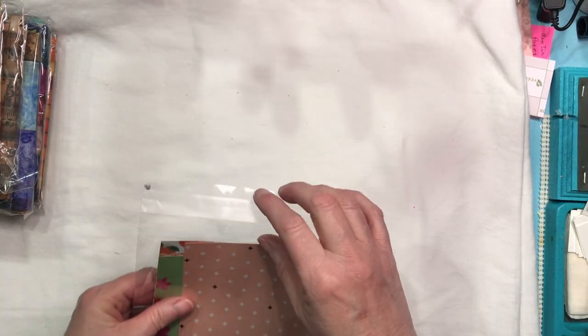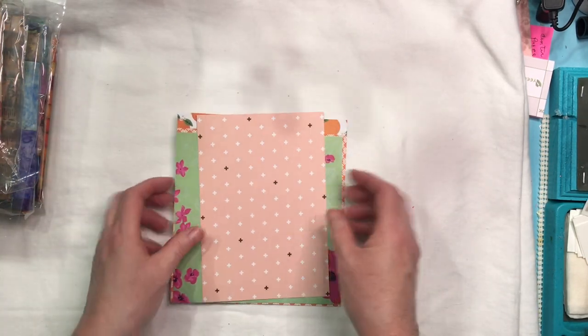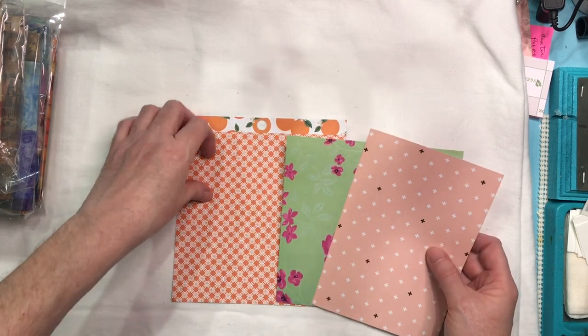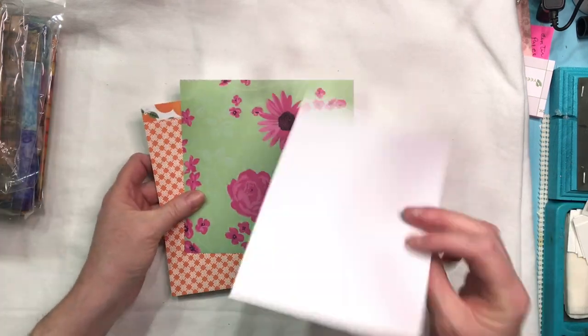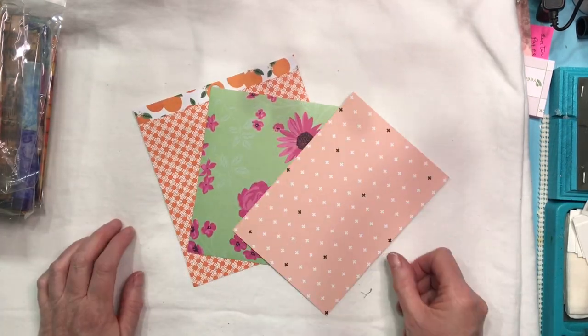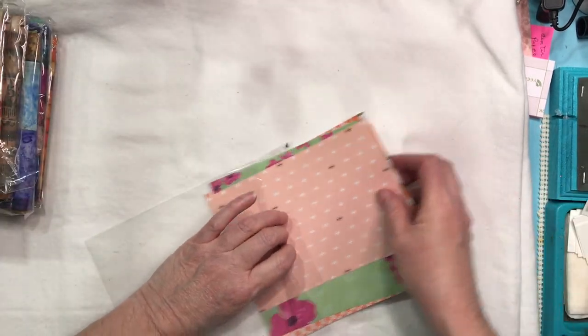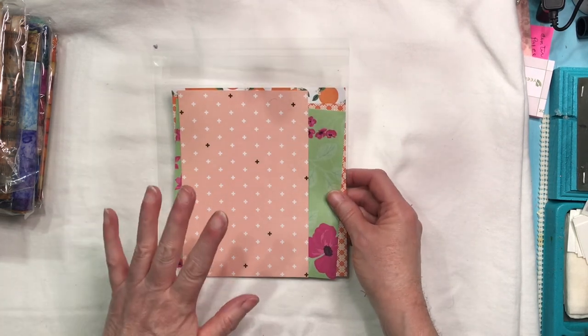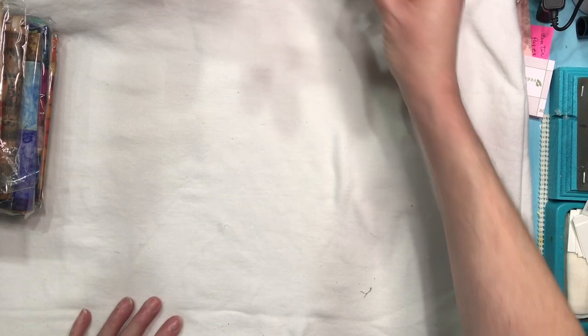This is a specialty craft pack from Madison. This is her challenge for this month — we're supposed to take her papers, and they're all single-sided, and make something for her challenge. We can do whatever we want. I love doing Madison's challenge because I like seeing what she sends us. Oriana did Madison's challenge in her Sunday video on Easter Sunday — I will link it down below so you can go check that one out. And everybody's papers were different.